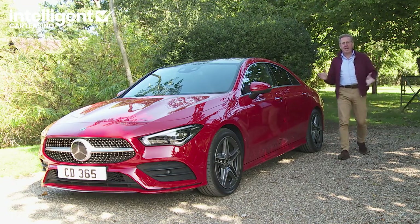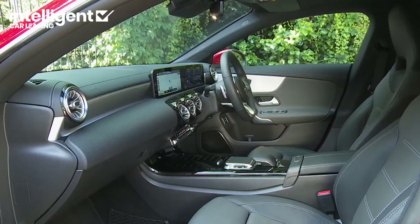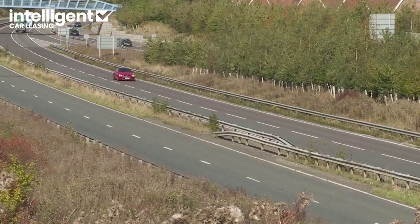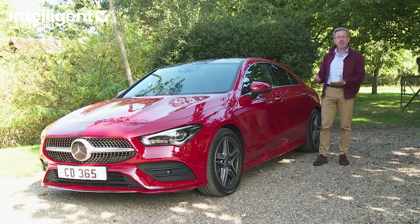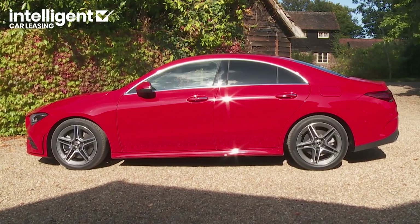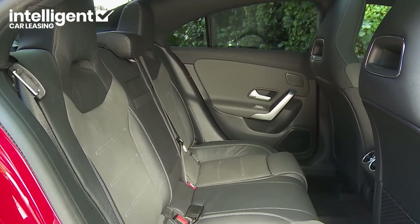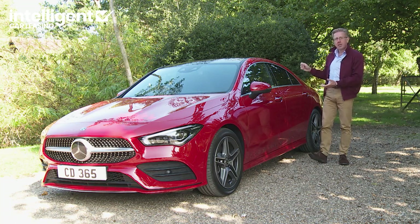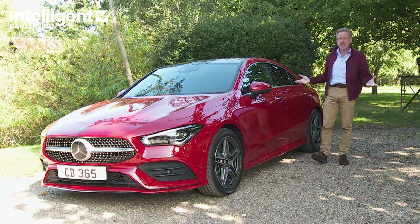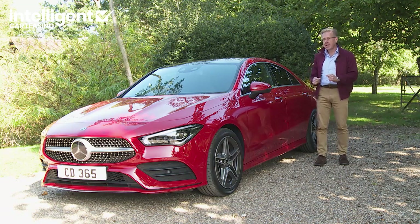This time round with the CLA, the technology's borrowed from those larger segments too, as you'll discover if you take a look at this car's interior technology and experience its latest semi-autonomous driving tech. Plus, this C118 series model is usefully longer, wider and more spacious than its predecessor. Given that a more practical rear-driven C-class can be had for much the same money, though, the reason you'd buy one will still have much to do with the way this car looks. It remains a rather trendy trinket, but is there more to the appeal than that? Let's find out.